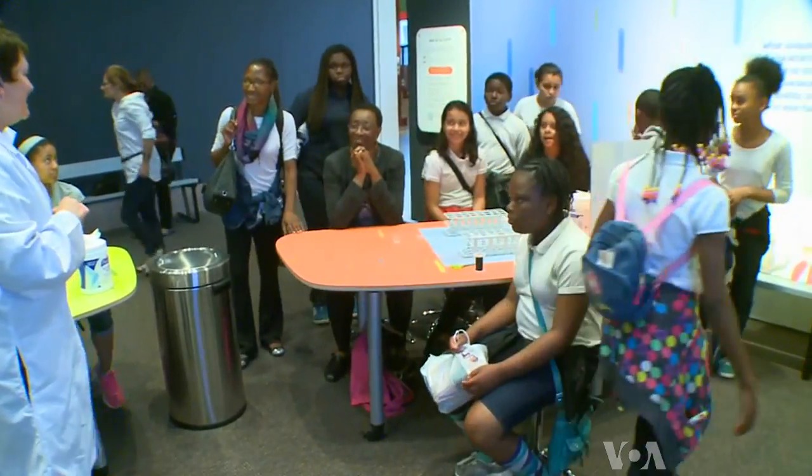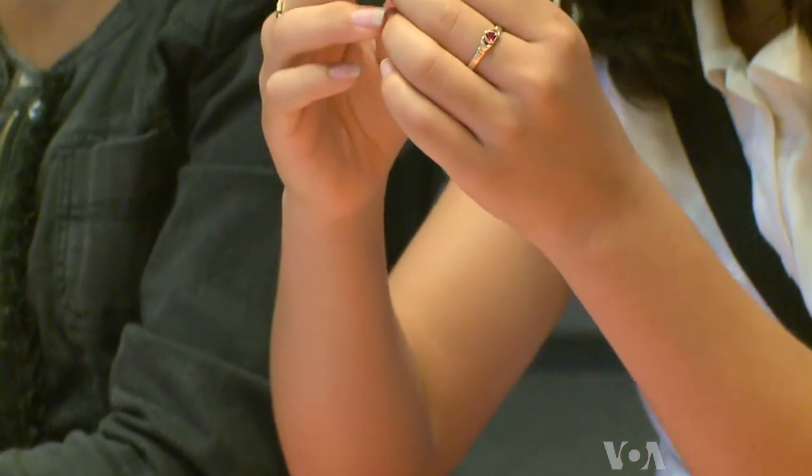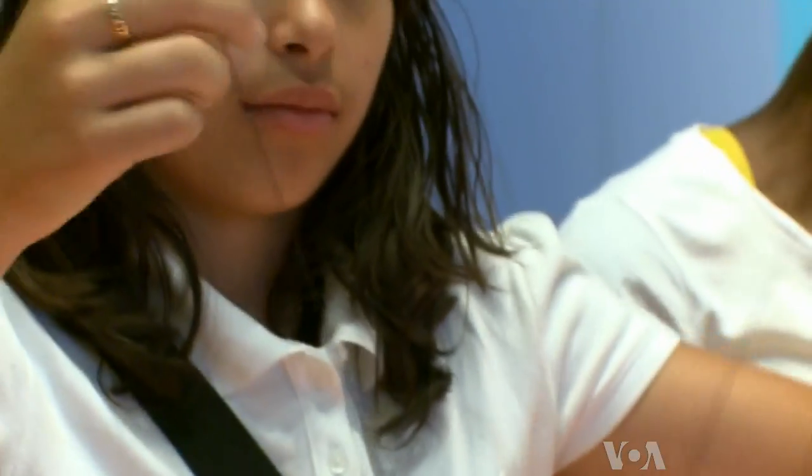Hey guys, y'all ready to isolate your DNA? Yes. 12-year-old Kellen Alfaro is in the Genome Zone for a hands-on activity. Kellen ends up with a pendant that she says she'll wear all the time, because it defines me and it tells me who I am and where I come from.